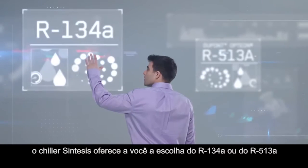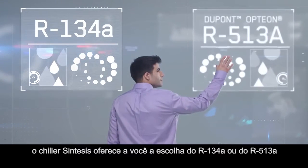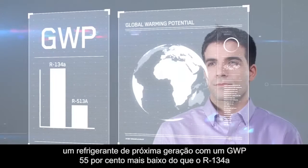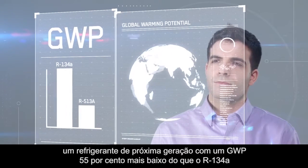the Synthesis chiller offers you the choice of either R134A or R513A, a next generation refrigerant with a 55% lower GWP than R134A.